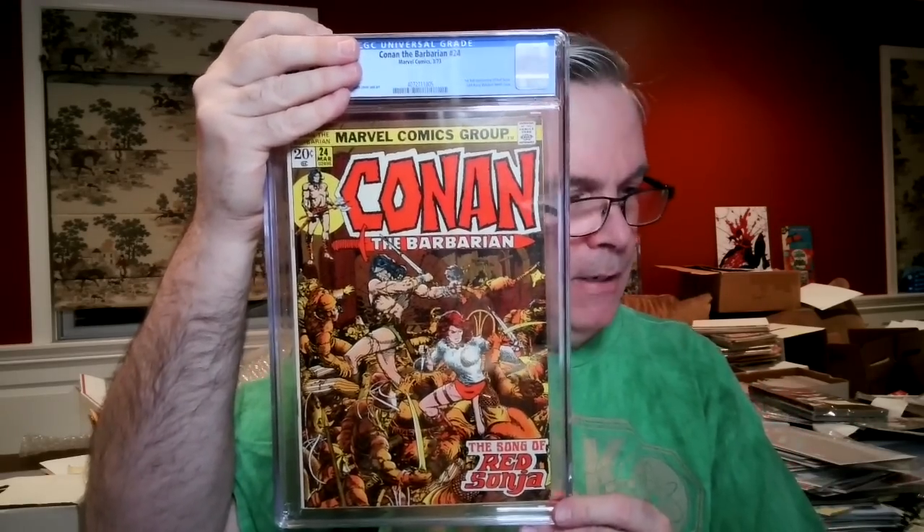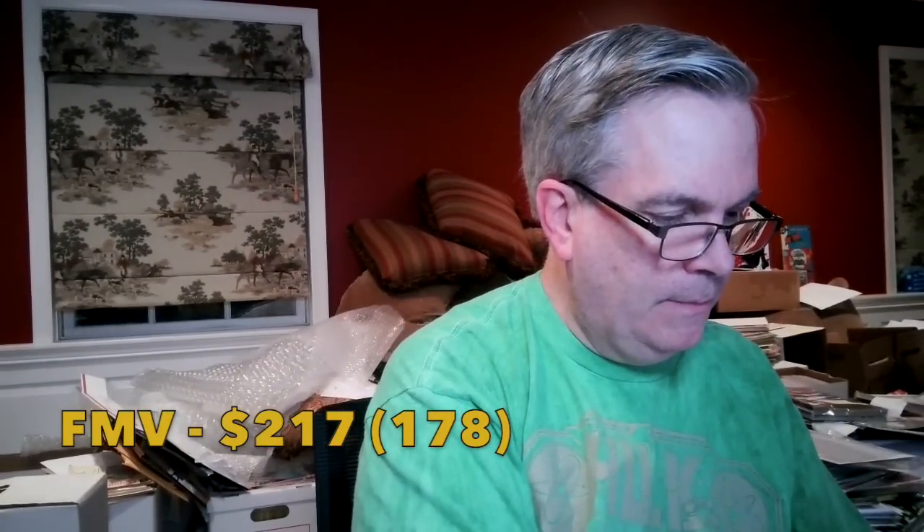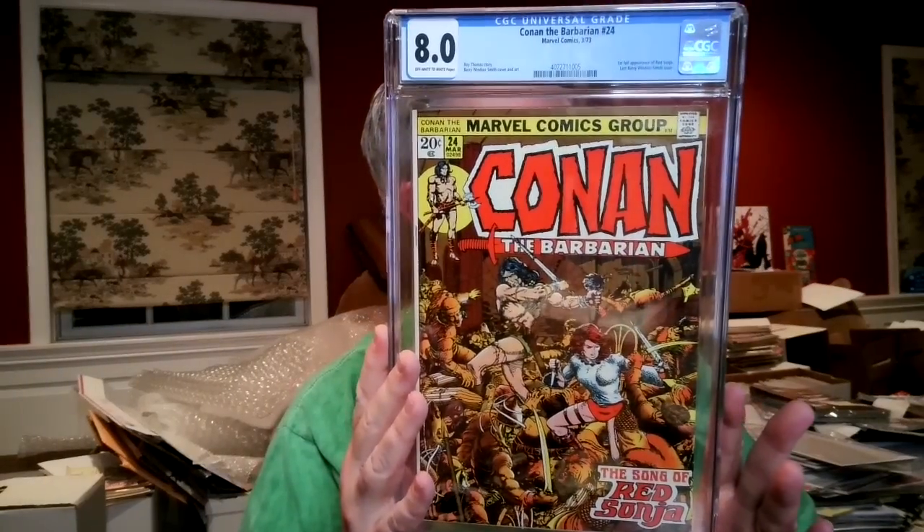Conan the Barbarian #24 — first full appearance of Red Sonja. This was part of the milk crate collection: about 2,000 books stored in milk crates for 40 years, all bagged but not boarded, with a large run of Conan from issue one past 100. I had this at an 8.5, and it came back 8.0 off-white to white — again, just not getting maximized grades. A lot of 8.0s but nothing above; one 8.5 so far on the Shazam.